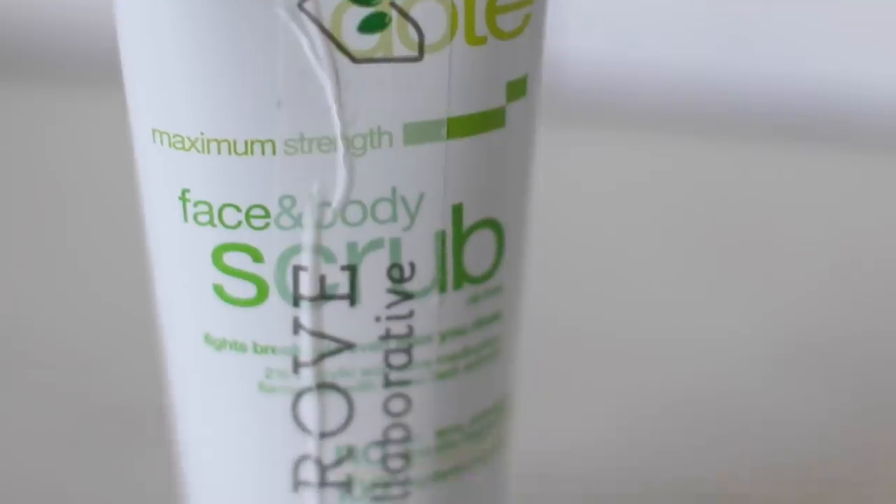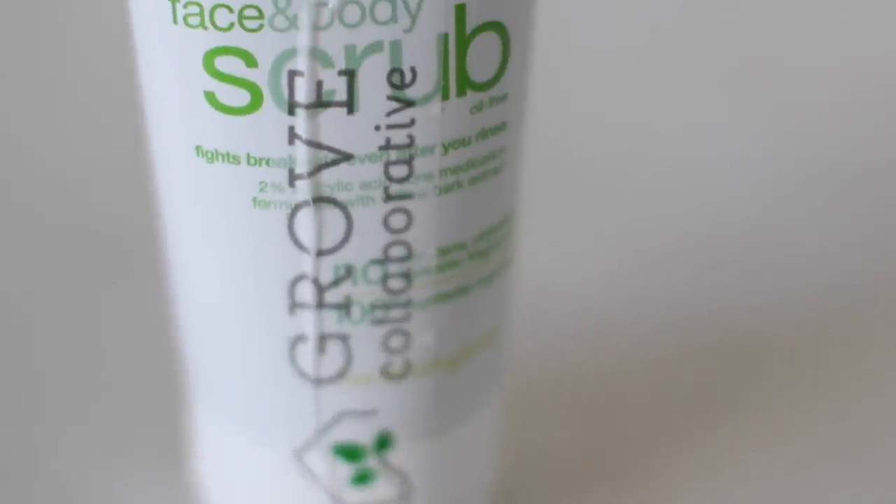This is the Alba Botanica Acne Dote Face and Body Scrub. This is really great for your face — I notice whenever I travel, when I get back, I get these bumps and texture. I don't know what it is about traveling that makes my skin do that, but this always works. It keeps my skin acne-free, or tries to, and during that time of the month sometimes nothing can help because it's hormones. But it keeps my skin really smooth, so I really like this and had to get a backup.